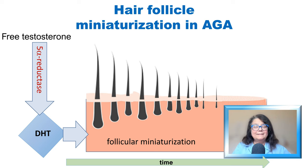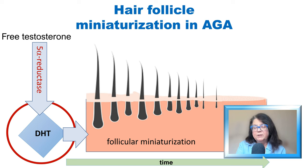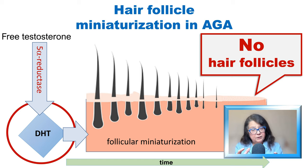Dihydrotestosterone is extremely important for androgenic alopecia because it drives the miniaturization of the hair follicle and the hair, which leads to clinically apparent loss of hair. And at the final stage — important to remember in the context of treatment — there will be a decrease in the number of hair follicles and follicle dropout.